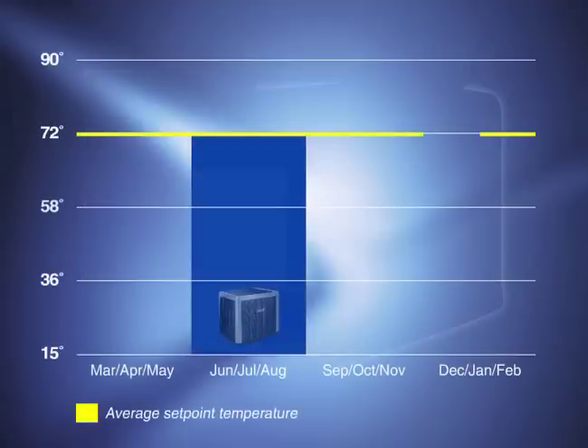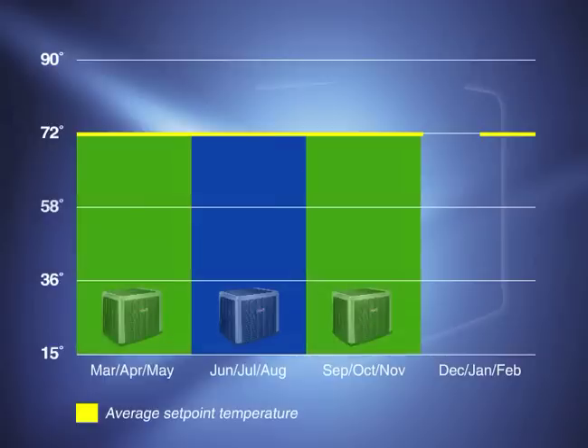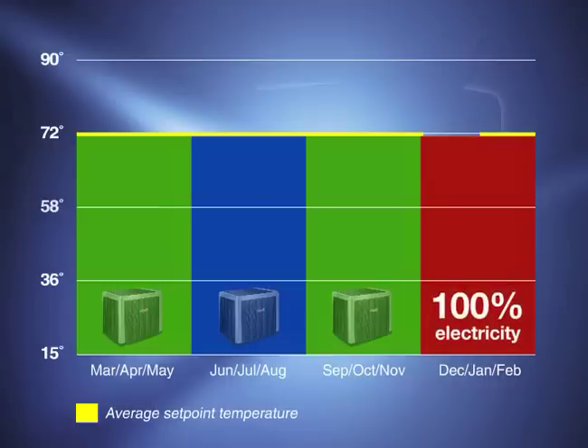During the summer months, traditional systems use a heat pump for cooling. During mild cold months, the heat pump is also used for heating. But in really cold winter months, a heat pump is not efficient because heating must be done by using 100% electricity, which is extremely costly.